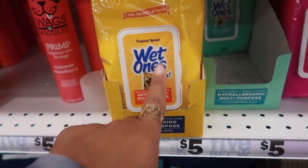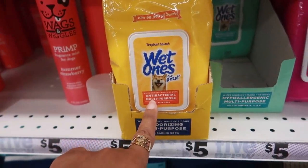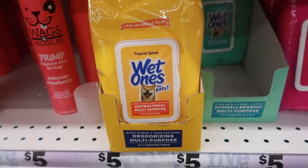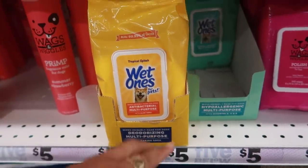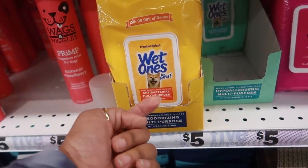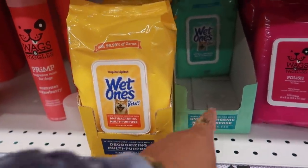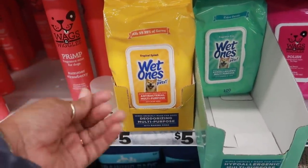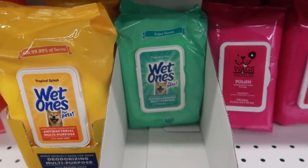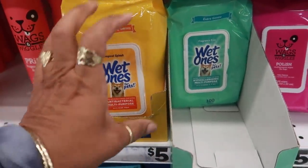I showed you guys these on Instagram — if you follow me over there then you know I posted these. These are wet wipes for pets — I have never seen these. I actually did purchase them because I like the tropical splash fragrance, and it says they're made with baking soda. It has aloe vera and the baking soda, and you're supposed to wipe the dog. What I bought them for was so when my dog goes outside and the dirt and stuff, I'll just clean his paws off when he comes in the house. This one is 100 wipes, and this one is 100 wipes too but it's a lot thicker.